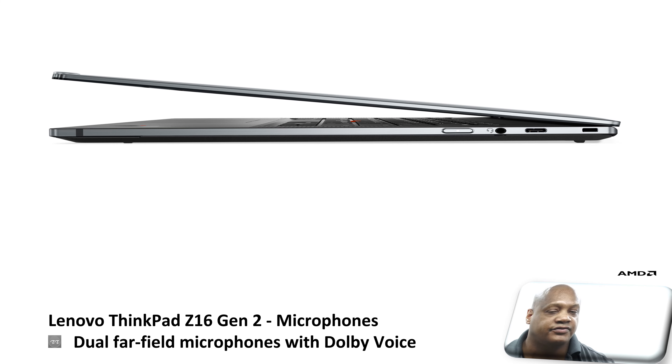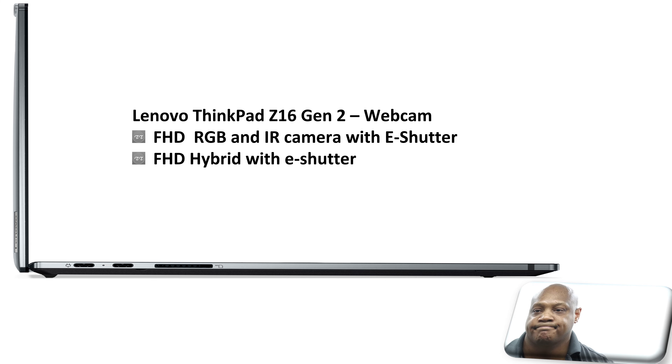Furthermore, this laptop comes with dual-field microphones with Dolby Voice. Also, this laptop comes with two camera options: a full HD RGB and IR camera which supports eShutter, and a full HD hybrid camera with eShutter.